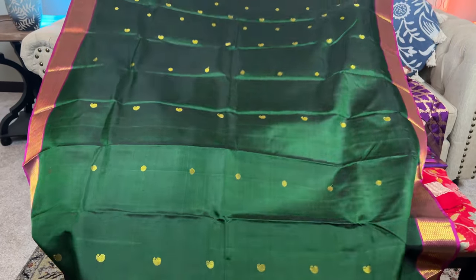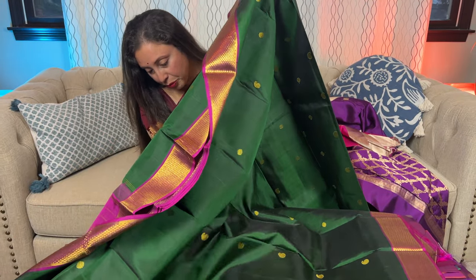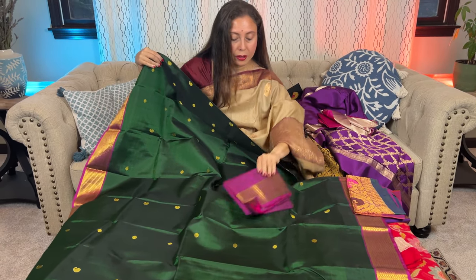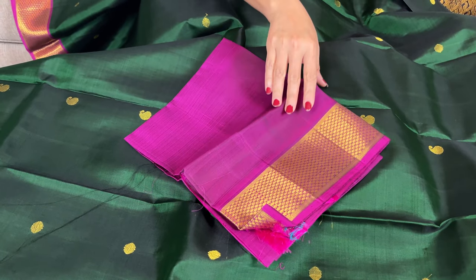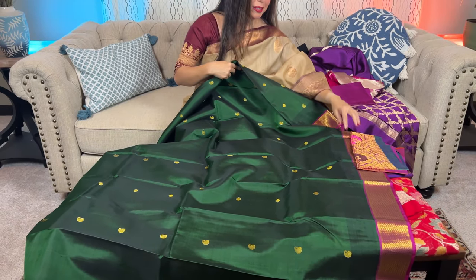Look at this beautiful combination. The blouse piece is in contrast. This is the silk mark certified Kanjivaram silk saree.